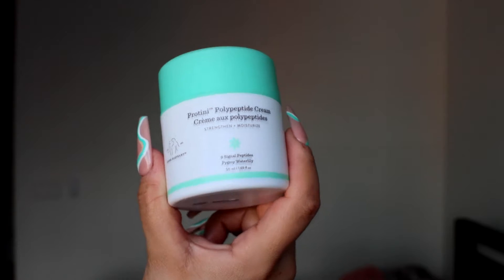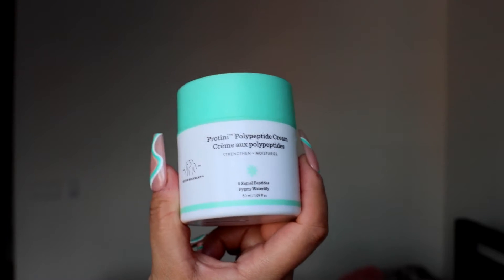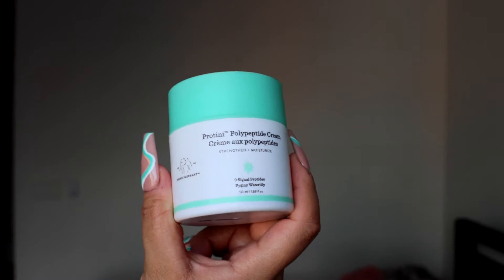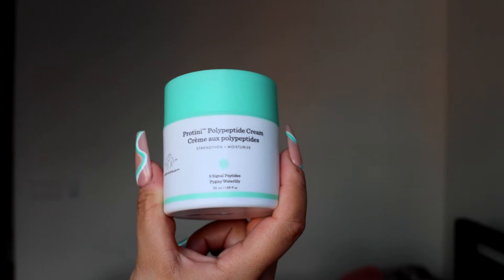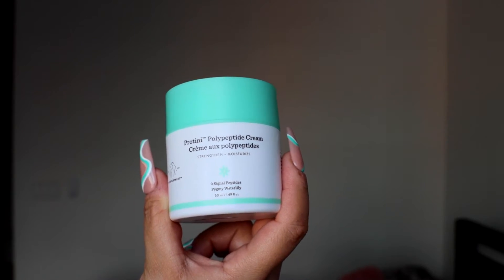The next product I'm going to use is moisturizer. I like the Drunk Elephant Protini Polypeptide Moisturizer. This moisturizer is great for normal, dry, combination, and oily skin. It's great for dryness — obviously, that's why we're using it today — and for dullness, uneven texture, loss of firmness, and elasticity.